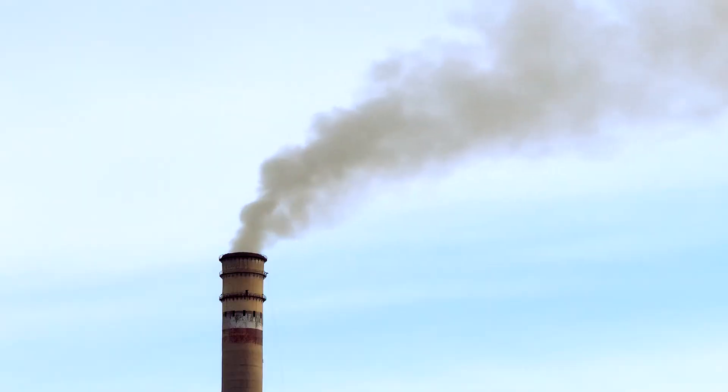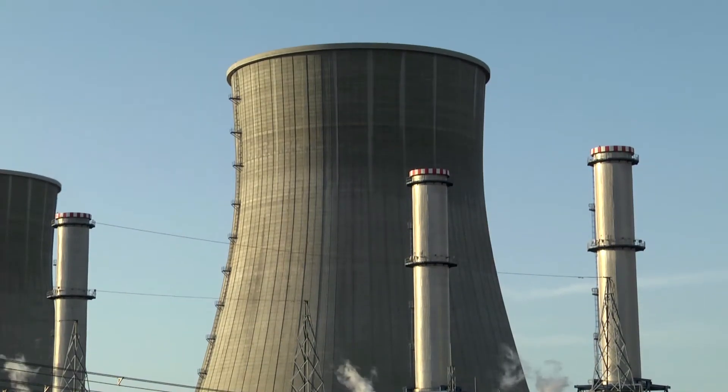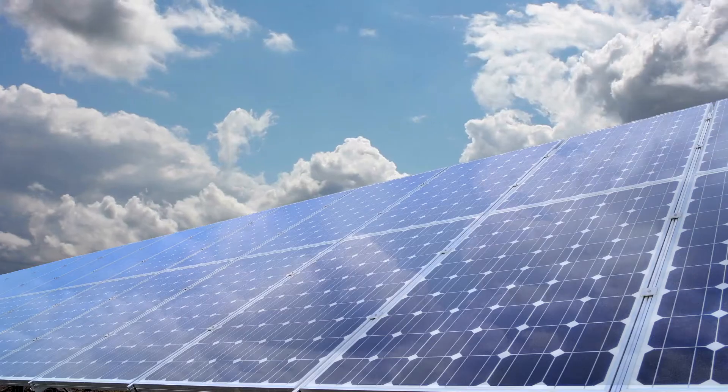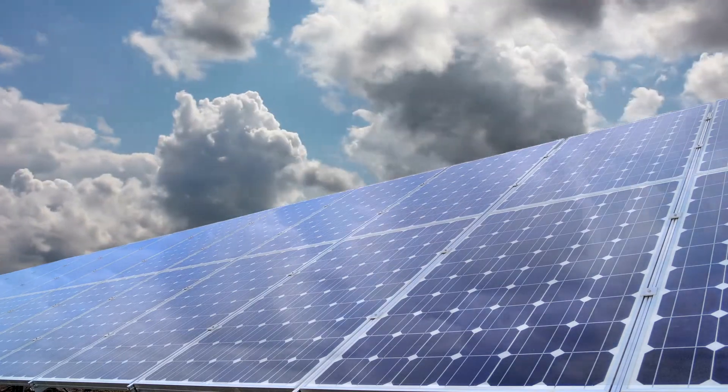Two-thirds of the electricity that we use comes from burning fossil fuels, coal and natural gas. My group conducts fundamental research to replace that with solar cells. In less than an hour, the Sun supplies enough energy to power the entire world for an entire year. The problem is to be able to do this using low-cost materials, abundant materials, in a sustainable way.